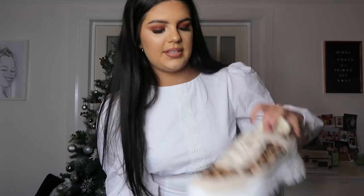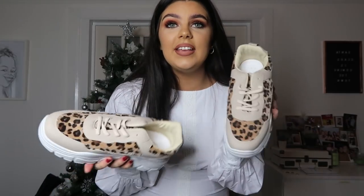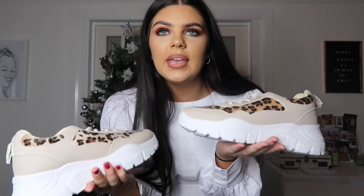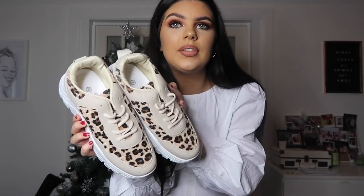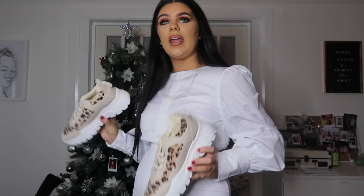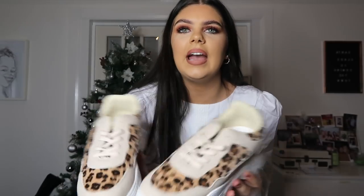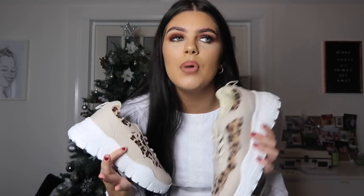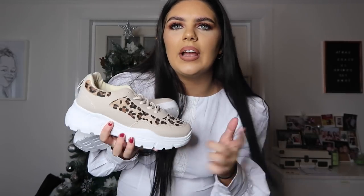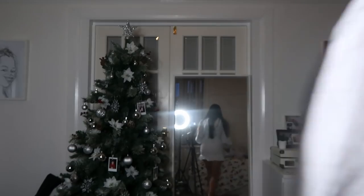I've also got a pair of trainers. These are so nice - I got them in a size six. They've got white chunky platforms and I love the pattern on them. These would go with literally a pair of joggers, a jumper, or even with this dress because there's white in it - it would just make it look a bit more cool. I just love trainers, that's my thing. I'm more of a white trainer gal but these are still light trainers. I actually think my friend Daisy has these but with black instead of the beige. I just saw these ones and I was like, oh my god, I love them.